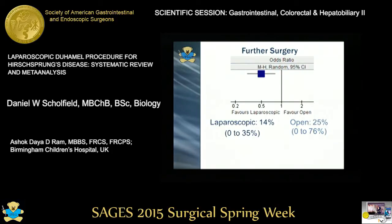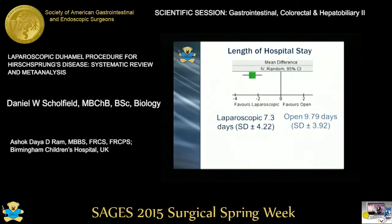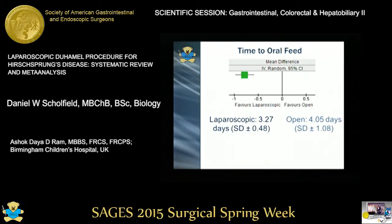For further surgery — which may include redo de Hamill, formation of a stoma, or taking biopsies — in the laparoscopic group this occurred 14% of the time compared to 25% in the open group, which was again significant. Length of hospital stay was 2.5 days longer in the open group, again significant. And time to oral feed was convincingly better in the laparoscopic group compared to the open group.